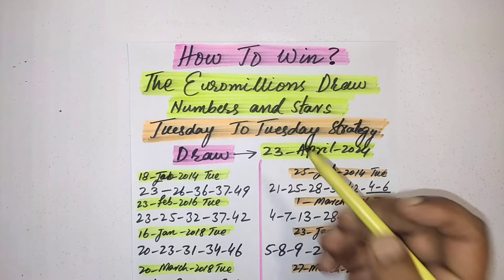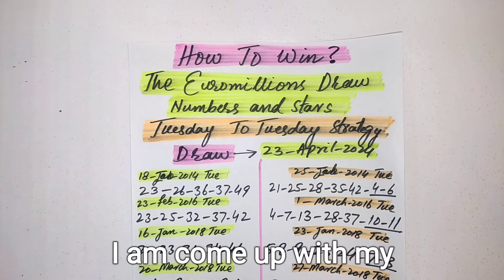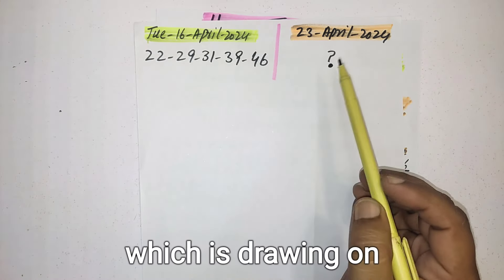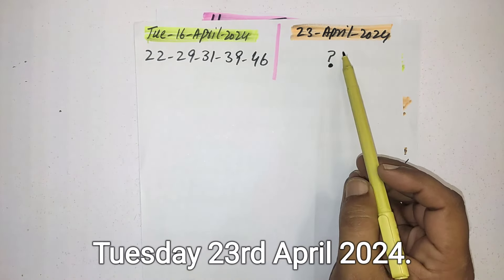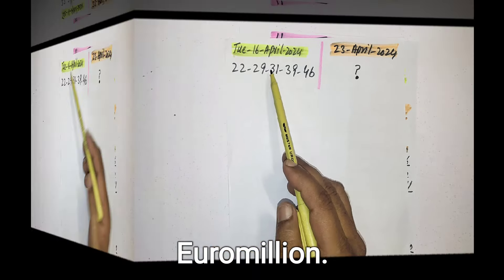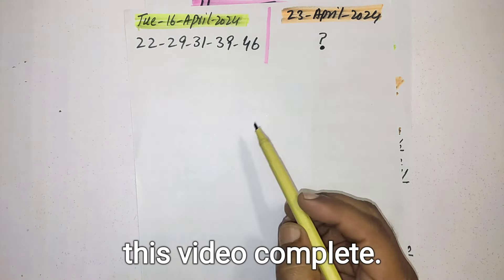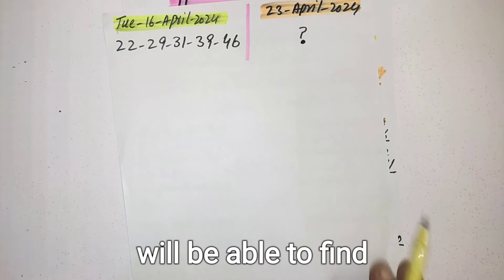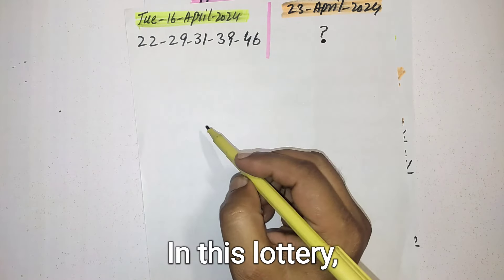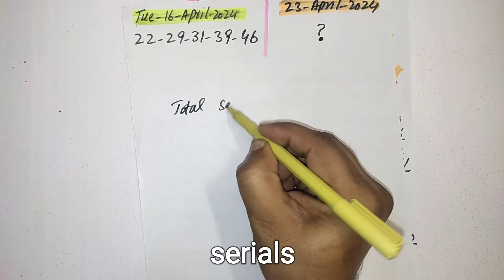Hi my friends, how to win the Euro Millions draw. In this video I am come up with my best efforts for the upcoming draw which is drawing on Tuesday 23rd April 2024. This is the previous Tuesday draw result of Euro Millions. If you are serious to win this lottery then you should watch this video completely — after this video you will be able to find the best numbers for this draw.